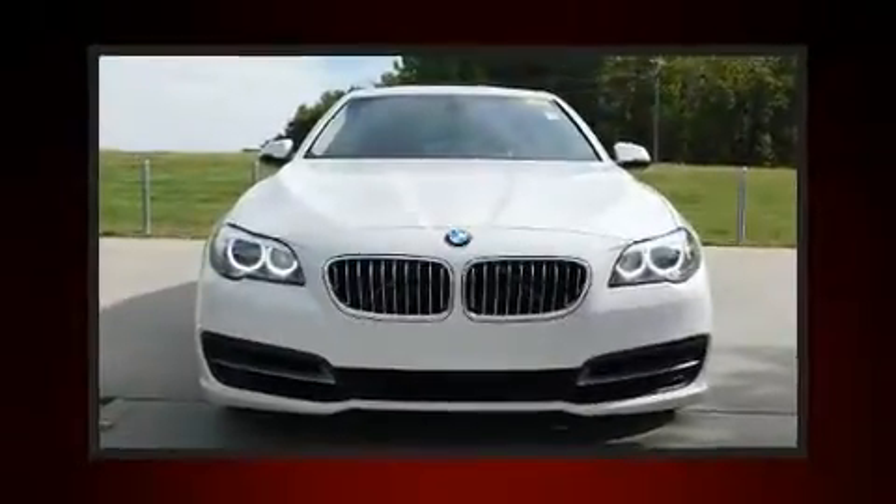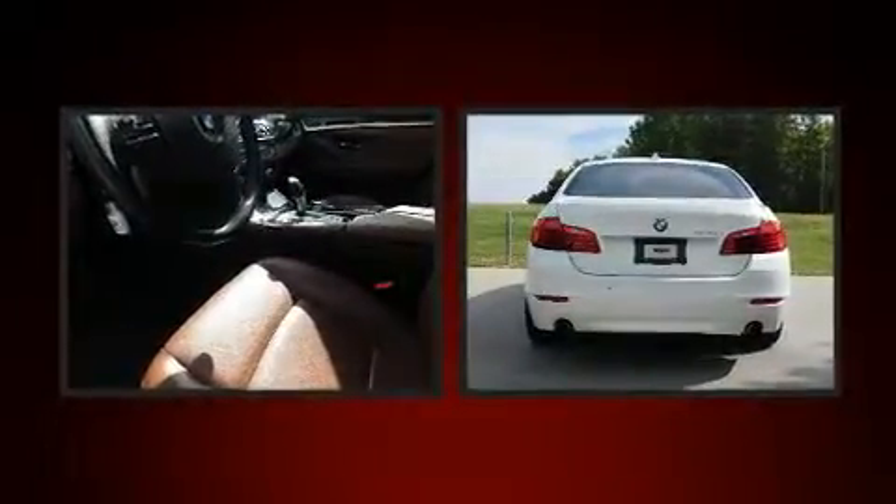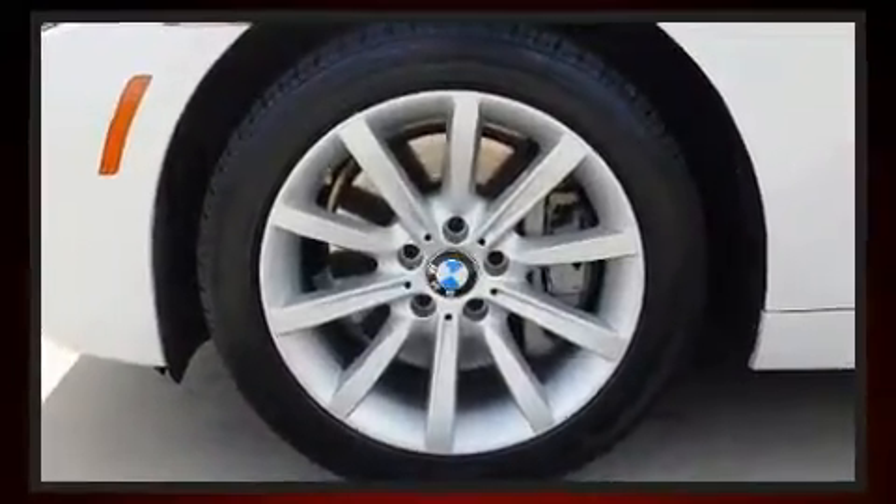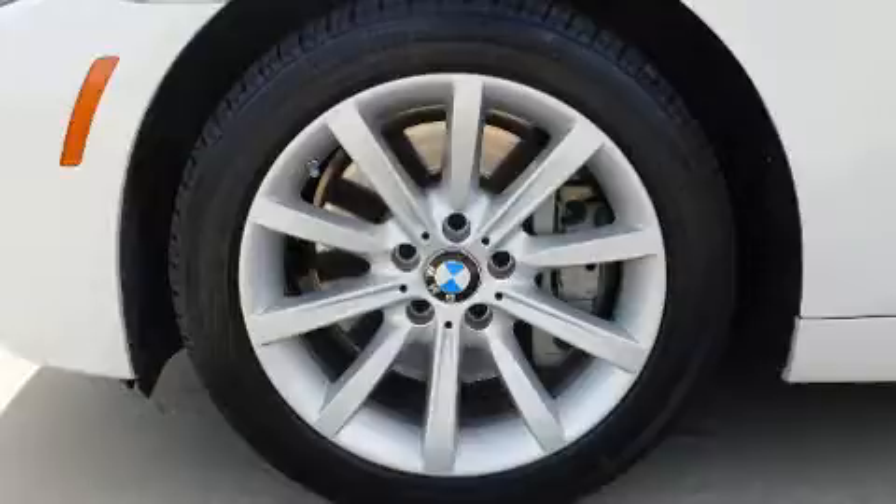The 2014 BMW 535i. This four-door, five-passenger sedan just recently passed the 40,000 mile mark. Under the hood, you'll find a six-cylinder engine with more than 300 horsepower, providing a smooth and predictable driving experience.